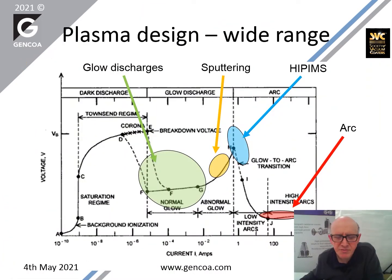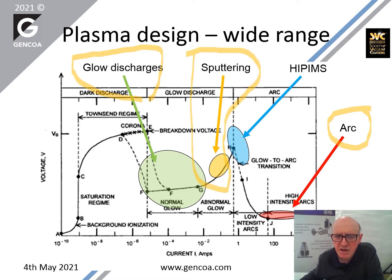Gencoa manufactures two families of sources: the anodic ion sources and the cathodic sources. Within the cathodic sources, we do high current low voltage sources like magnetron sources and glow discharges. Our main activity has always been in the area of sputtering, and we do specific sputtering for high rate beam applications.